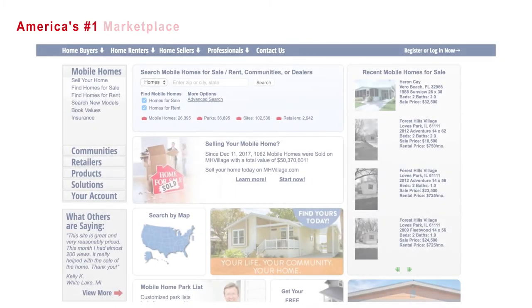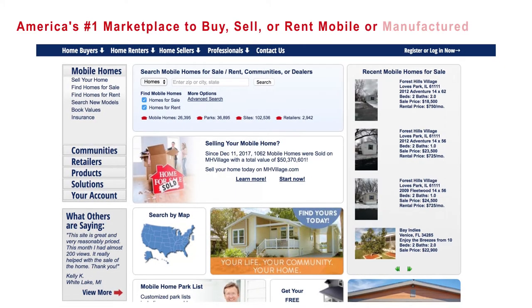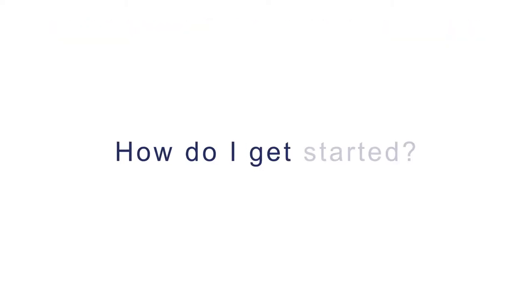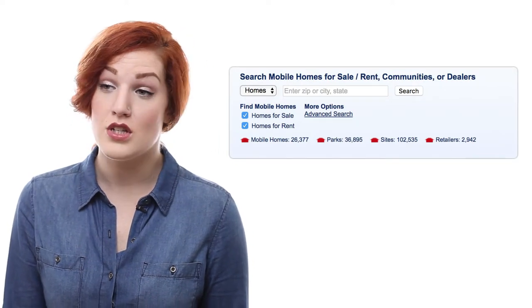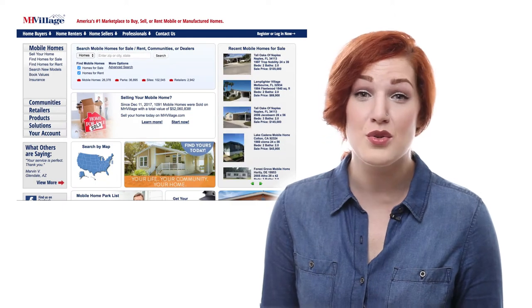Our website is where sellers and communities advertise and homebuyers and renters shop. You can use our site to shop for homes free of charge. To get started finding a new home, you would start by entering the area you're looking to move. You can search by city and state or even by zip code.